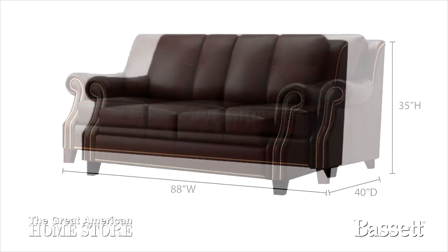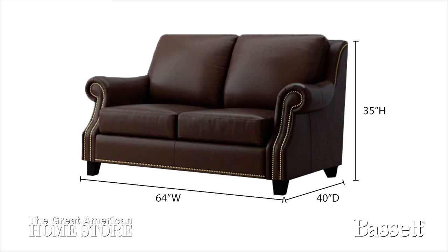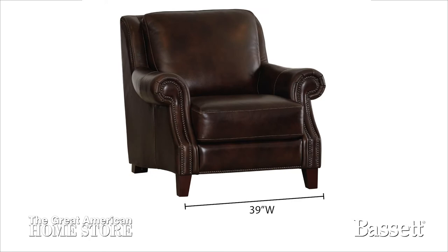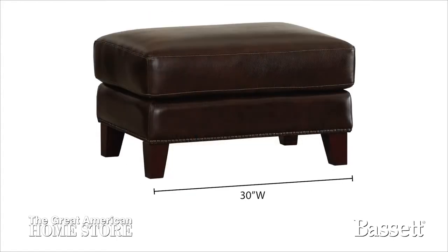The loveseat measures 64 inches wide with a depth of 40 inches and an overall height of 35 inches. The matching chair measures 39 inches wide with a depth of 40 inches and a height of 35 inches. The matching ottoman measures 30 inches wide with a depth of 23 inches and an overall height of 17.8 inches.